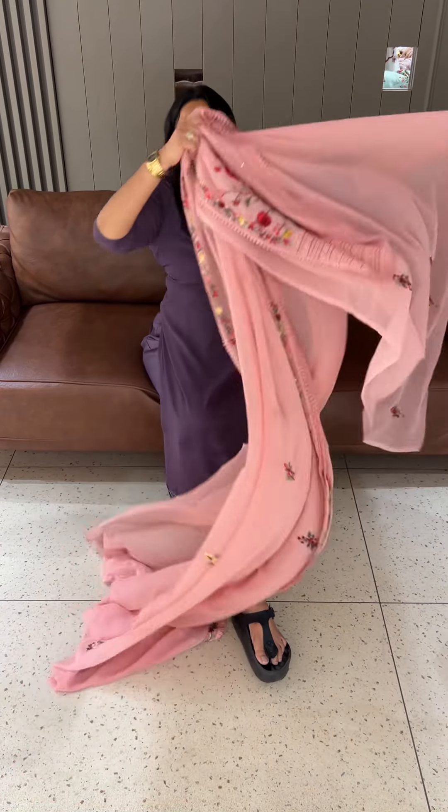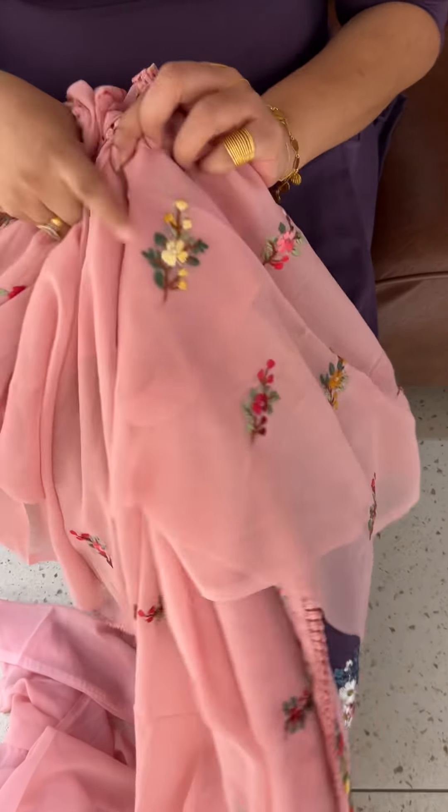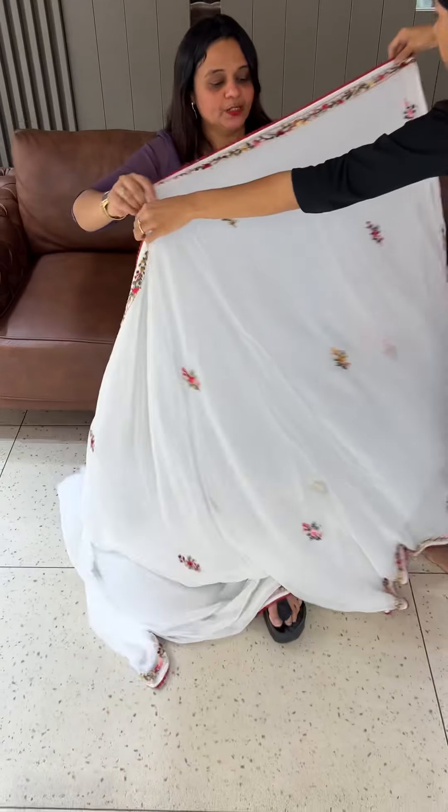This is a blouse with the work. Blouse in the back, blouse in the sleeves — this is a good work. The price is ₹3950, ready for despatch express delivery.